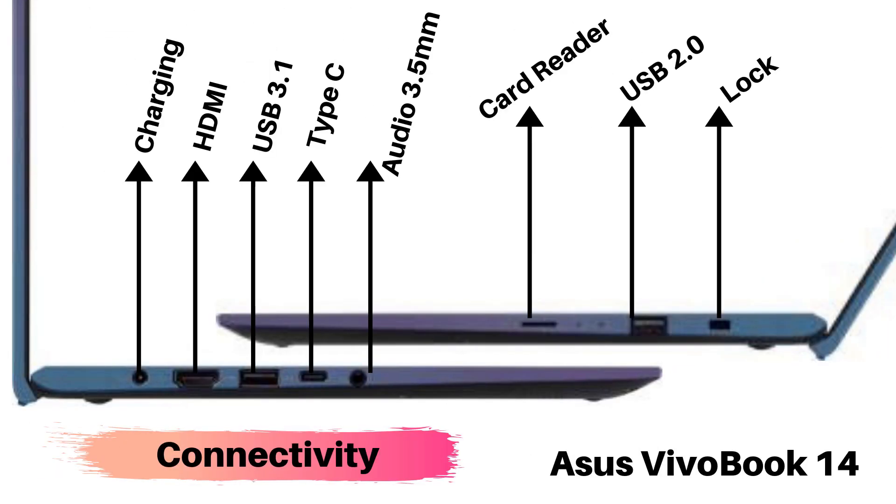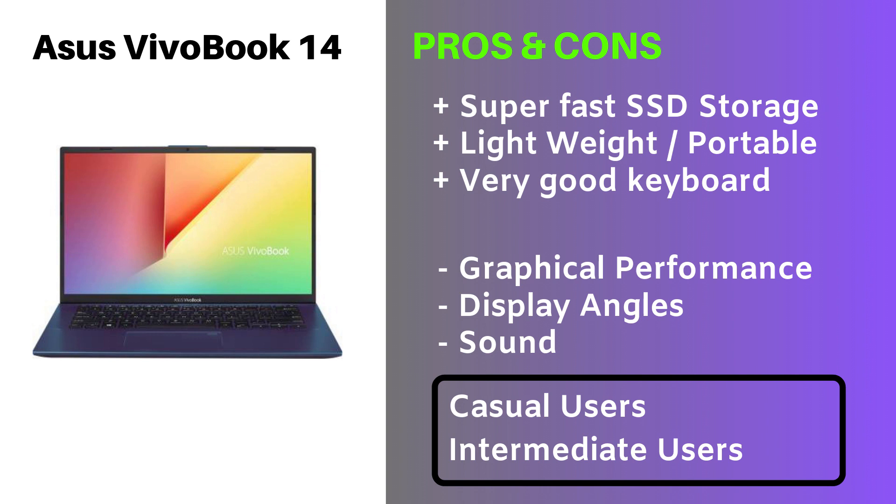In the connectivity front, you have a charging port, dedicated HDMI port, USB 3.1, Type-C, audio 3.5mm jack, card reader, USB 2.0, and a lock port. The pros: it has super fast SSD storage, so boot and reboot time and upload time will be fast. The laptop is lightweight and portable, and it has very good keyboards for a good typing experience. The cons: graphical performance is not good, display angles are not good, and the sound is also not good. It is meant for casual users and intermediate users.